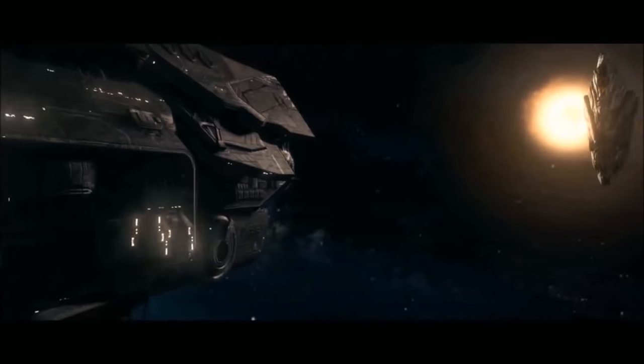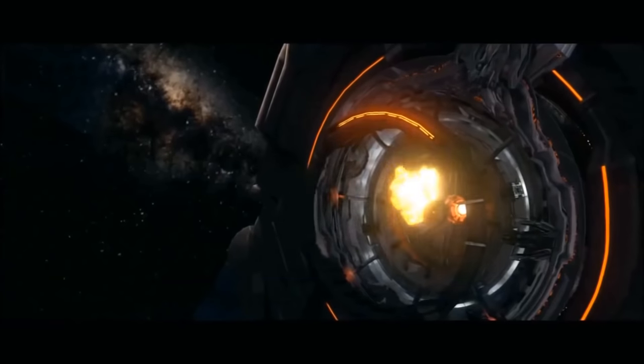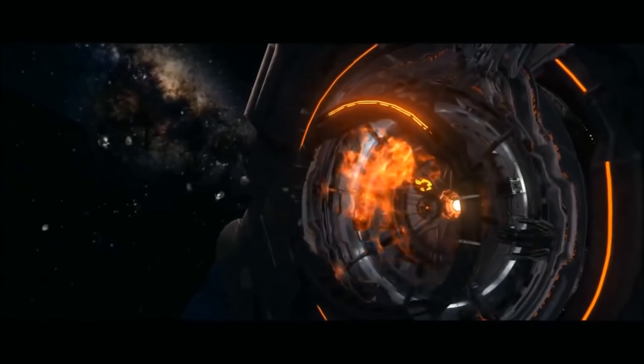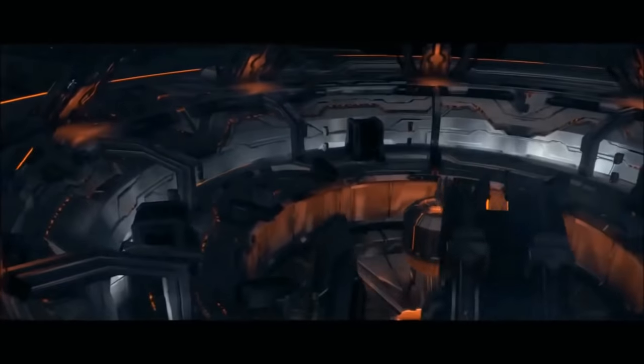The ship is clearly just as tough as you'd expect too. At one point we see the UNSC Infinity — easily the most powerful ship the humans have in Halo — fire its massive enhanced Forerunner MAC guns at the surface of this ship, and they do just enough damage to create a tiny little hole for the Master Chief to fly his Broadsword through.